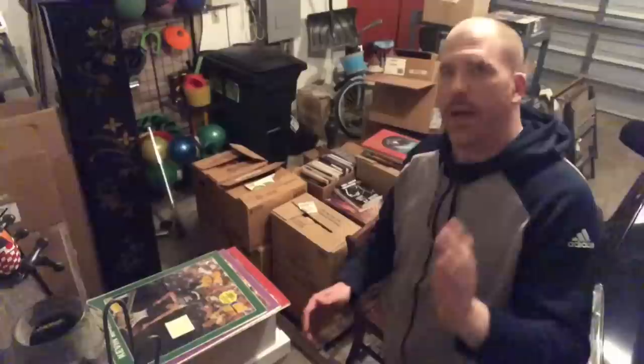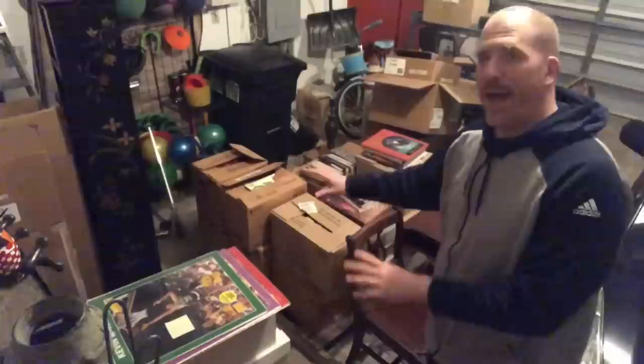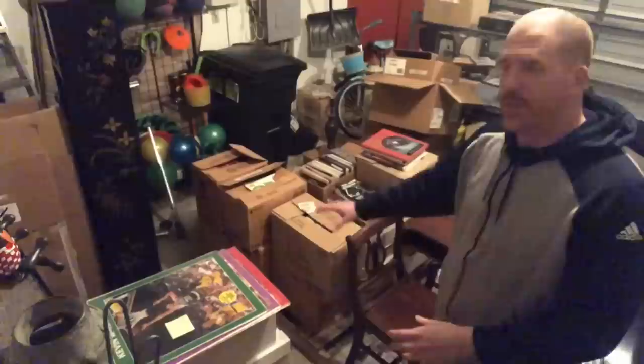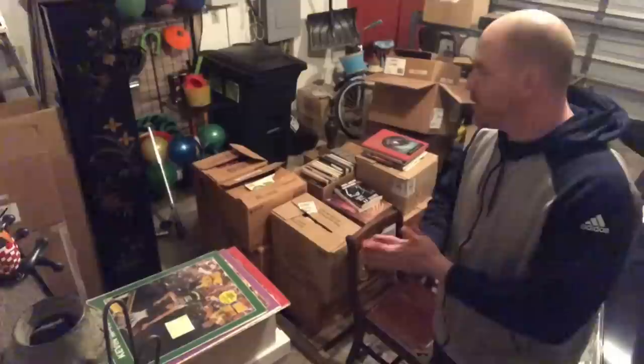Hey everyone, it's Dominic the Primetime Treasure Hunter. Welcome back to another video. It's time to do another unboxing from that big storage unit I wound up purchasing. As you saw in my last video, we consolidated everything from two pallets onto one pallet, plus I have some overflow under my workbench. We're going to grab two boxes — a box of comics and then a box of Dungeons and Dragons and sci-fi fantasy books to see what we could find.